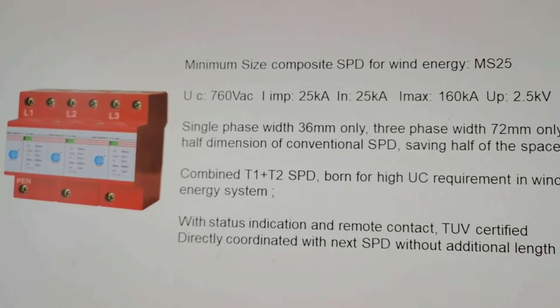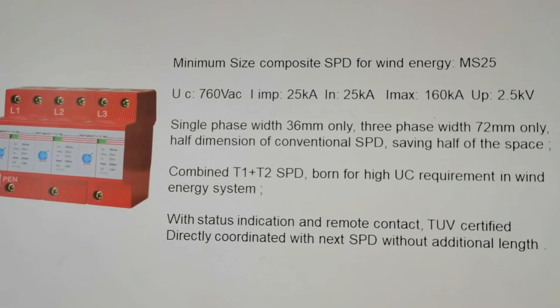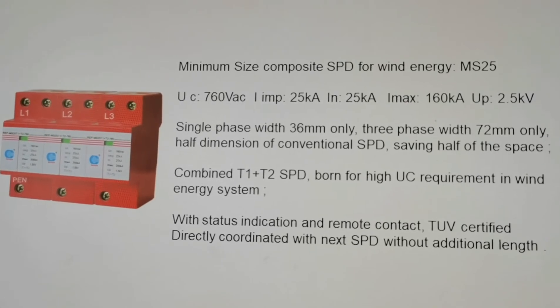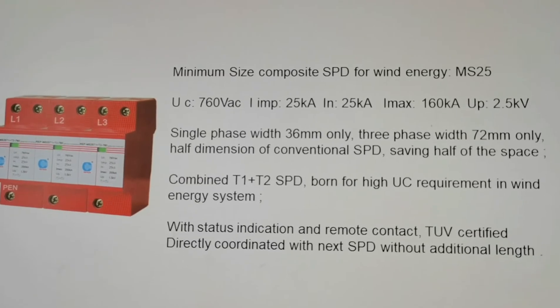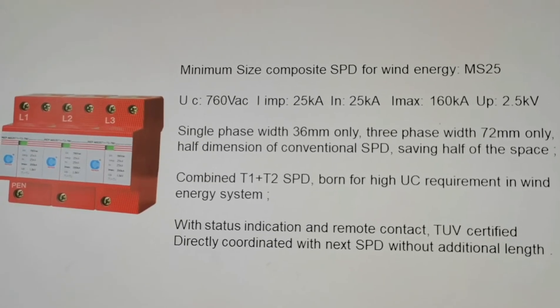UP 2.5kV. Single phase with 36mm only, 3 phase with 72mm only — half the dimension of conventional SPD, saving half of the space.